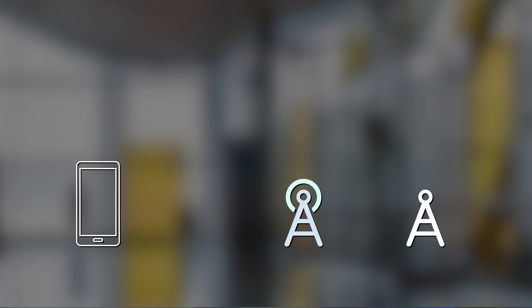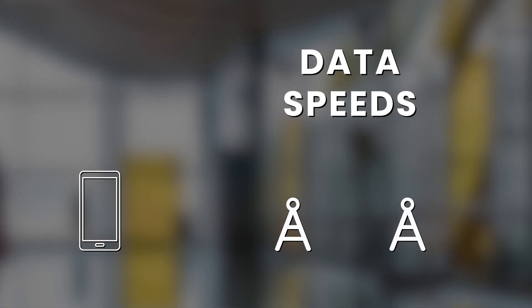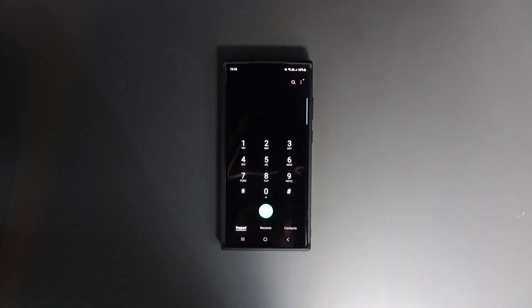Your phone is also constantly trying to provide you with the very best connection even when it's locked and in your pocket. It tries to connect you to the optimal cell tower in the area and it takes a number of key factors into account, such as the frequency of the signal, the rated power of the transmitter, the weather conditions in the area, and the uplink and downlink data rate, to ensure that when you need to use your phone it's ready to go.